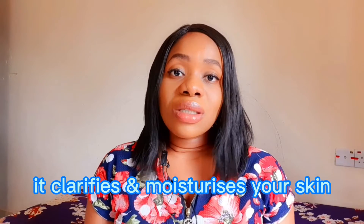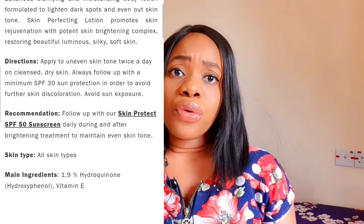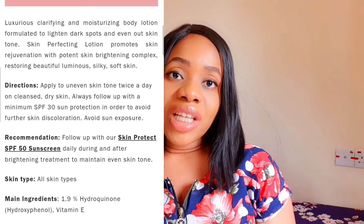A lot of people say, 'I'm using it and it's not whitening me or lightening me.' That is because the Fair and White So White Skin Perfector Body Lotion moisturizes and brightens your skin — it does not lighten it. It just keeps your skin flawlessly on point. When I was preparing for this video, I went to their website and found out the Fair and White So White Skin Perfector Body Lotion contains 1.9% hydroquinone, which is not really that much for a lotion like that.